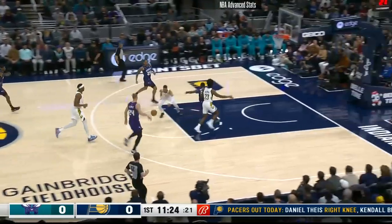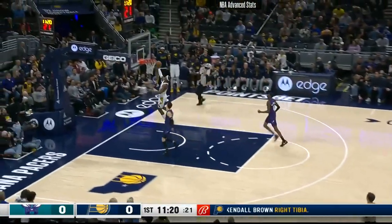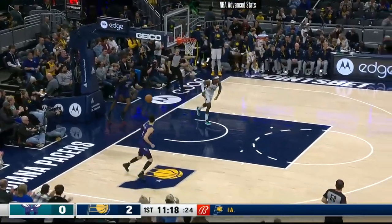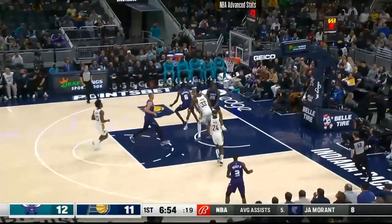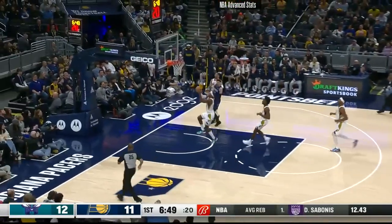Pacers turn it over. Rozier running, taken by Halliburton. And Buddy lays it in. Really good hands by Halliburton to break up that play. McDaniels, his passing in tight quarters — not a good idea. Numbers for Indiana.